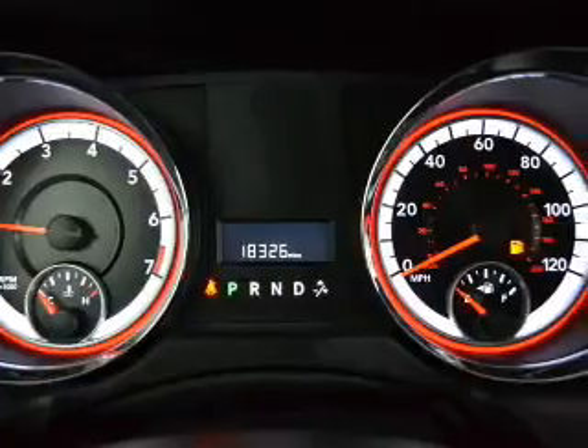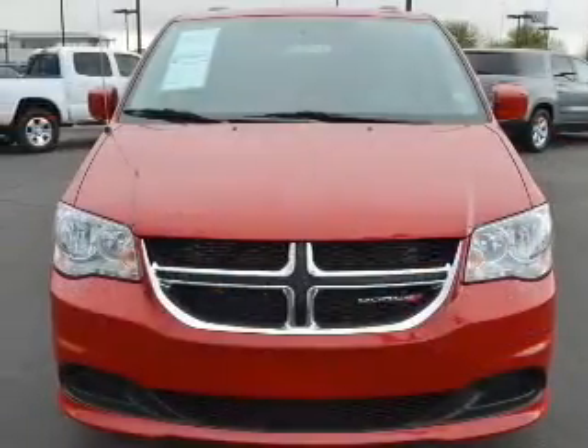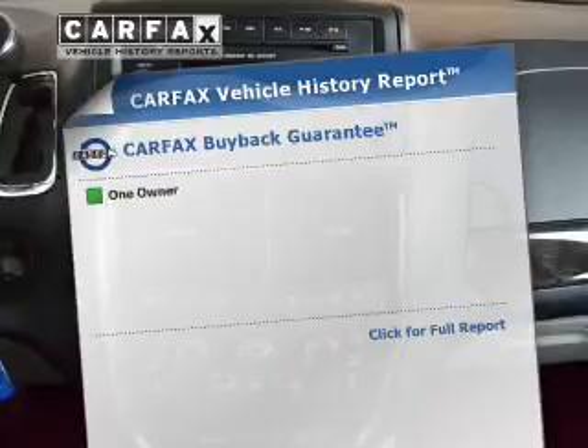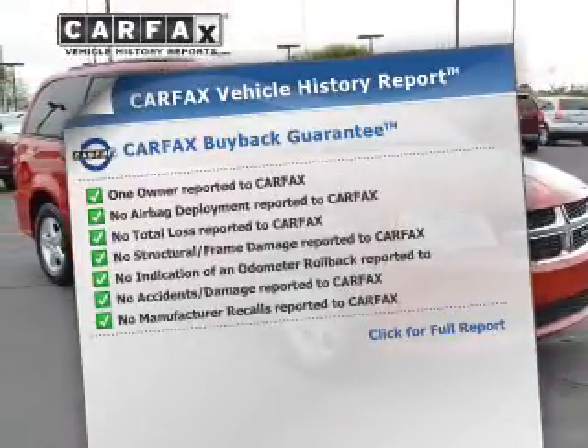The powertrain includes front wheel drive with a reliable engine connected to a smooth shifting 6-speed automatic transmission. You will appreciate the safety feature of anti-lock brakes. This vehicle comes with a CARFAX report, which reduces your buying risk by providing the vehicle's history before you purchase.